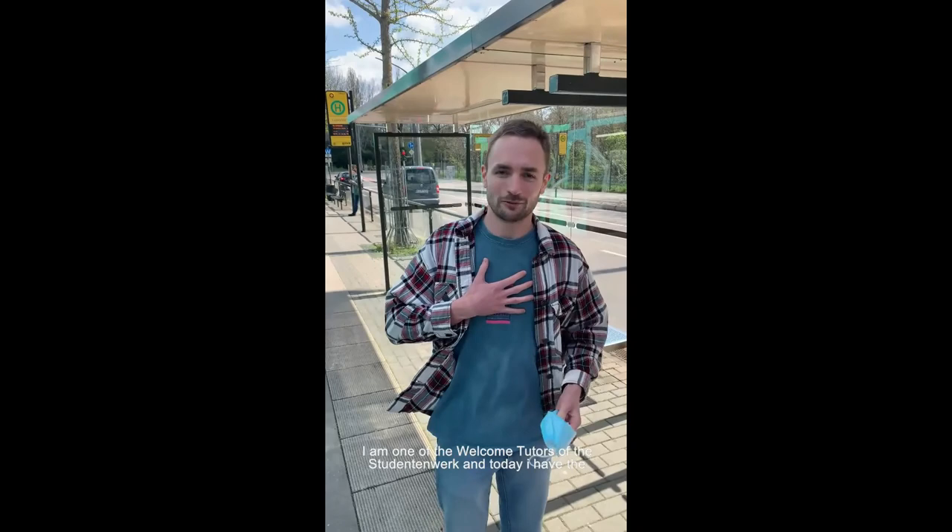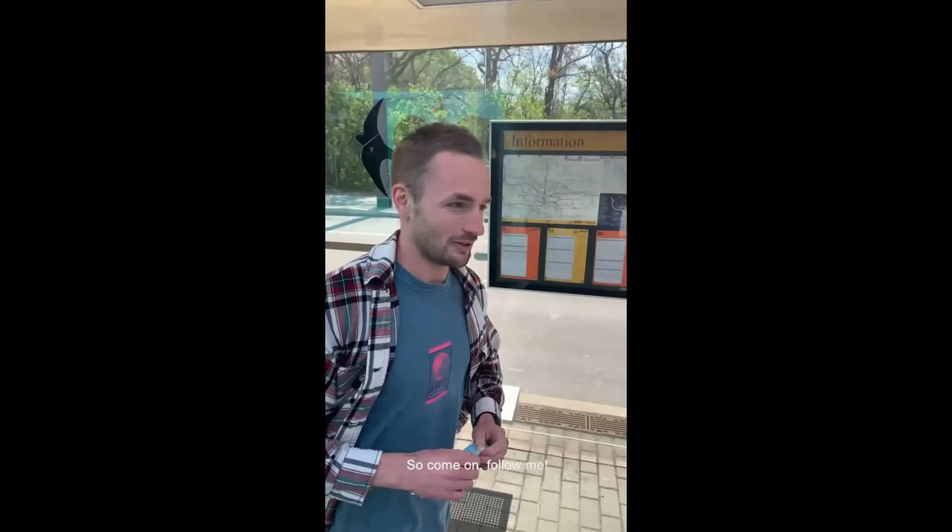Hello guys, my name is Max. I'm one of the welcome tutors from the Studentenberg, and today I have the great opportunity to show you around at the most recently renovated student dorm here in Dresden. So come on, follow me!